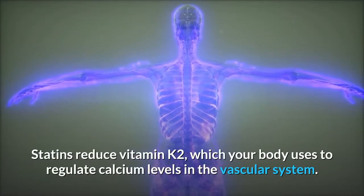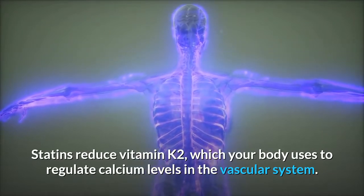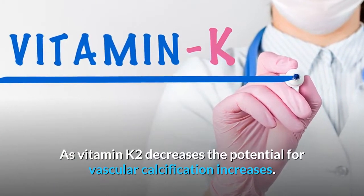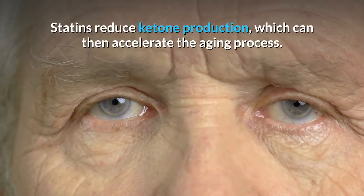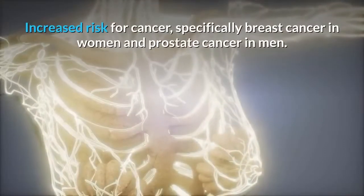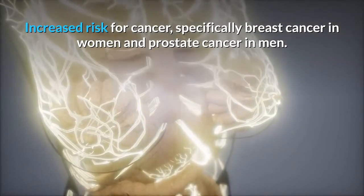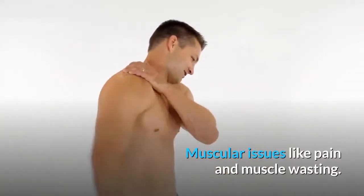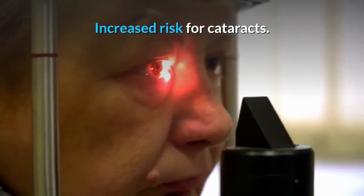Statins reduce vitamin K2, which your body uses to regulate calcium levels in the vascular system. As vitamin K2 decreases, the potential for vascular calcification increases. Statins reduce ketone production, which can then accelerate the aging process. There is also increased risk for cancer, especially breast cancer in women and prostate cancer in men, increased risk for diabetes, muscular issues like pain and muscle wasting, and increased risk for cataracts.